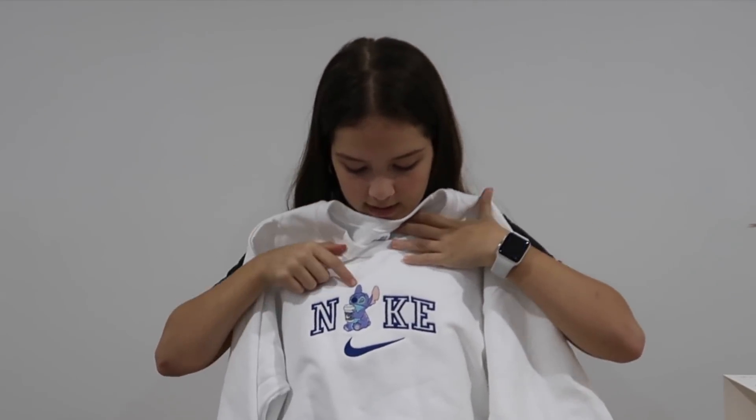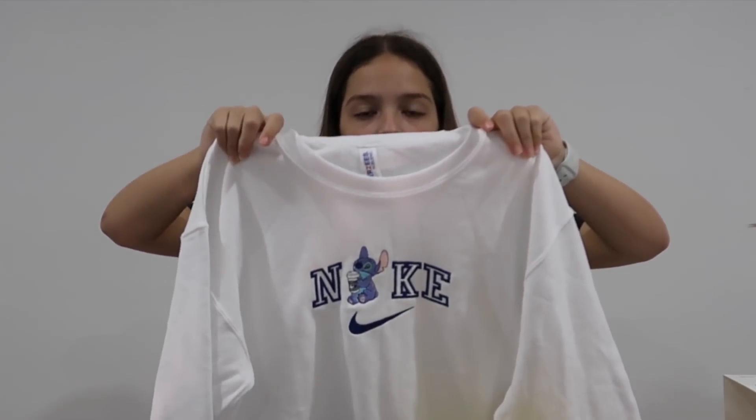And also a card. That's all the gifts that I got from my family members. Now I'm going to show you guys what I got from my parents. Well, first I'm going to show you guys what I got from Allison. I got this cute crew neck — it's just white and it says Nike, but instead of the eye, it has Stitch on it. And it's so cute.